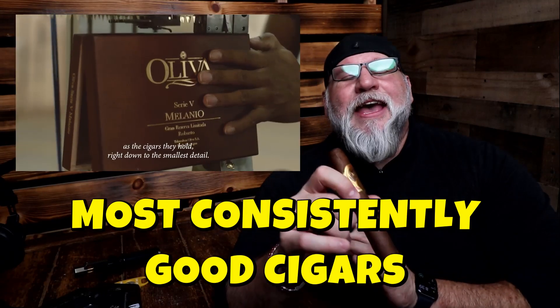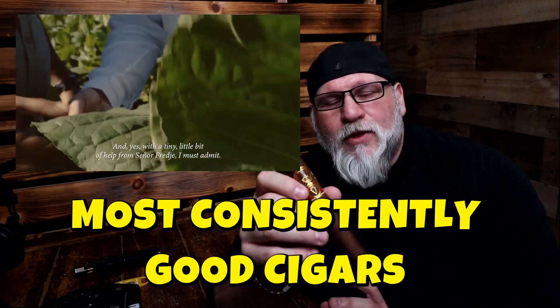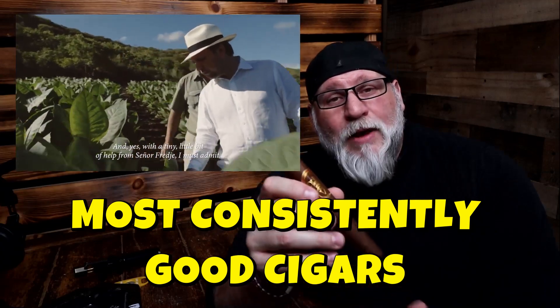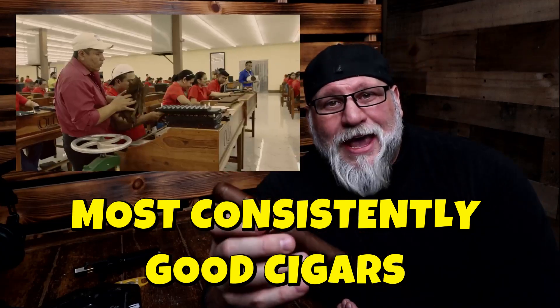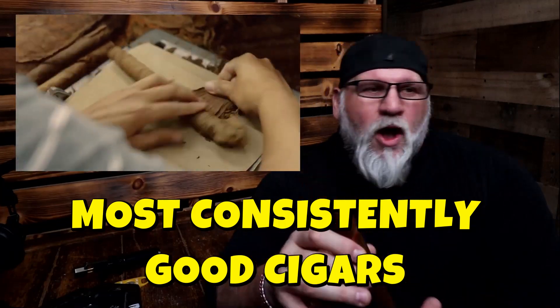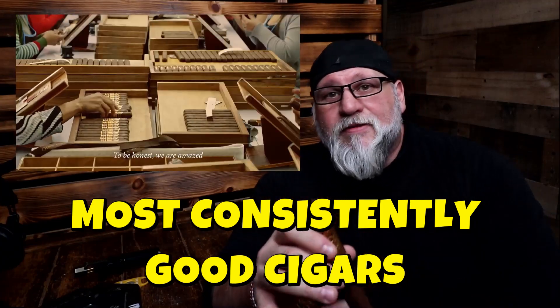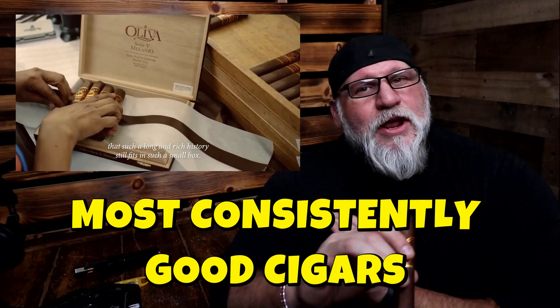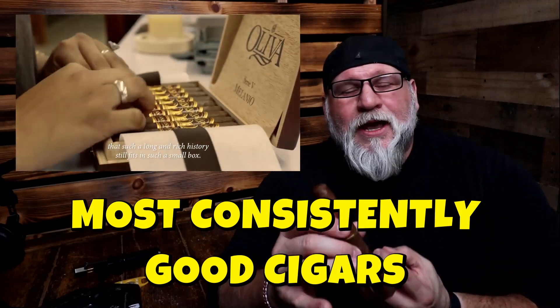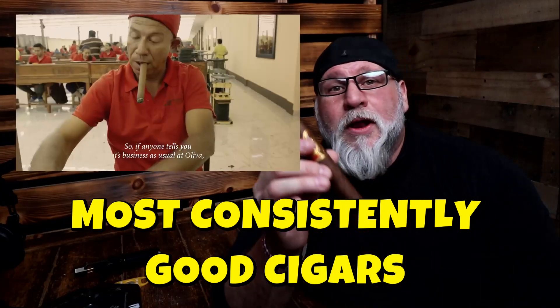Fact number five: Consistency in these cigars is second to none — better than almost anybody in the cigar industry. If you've had an Oliva V five years ago and you had one just recently, they're going to taste pretty much the same. That's hard to do because we're dealing with plants and fermentation processes that depend on rainwater and everything else. But Oliva has done a great job at absolutely capturing what it means to have consistency, particularly in the Oliva V series.